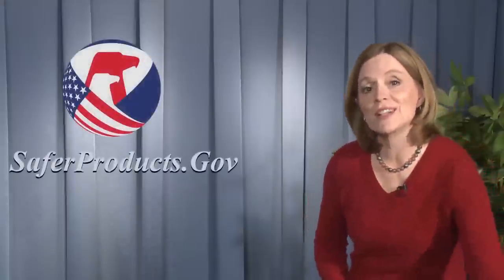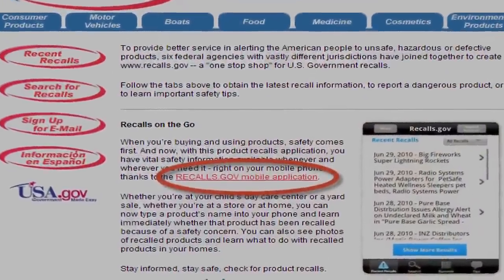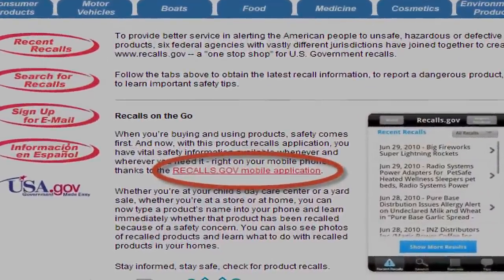Check our website, saferproducts.gov, for more information about these and other recalls. And don't forget to download our free recalls app at recalls.gov on your Droid smartphone.